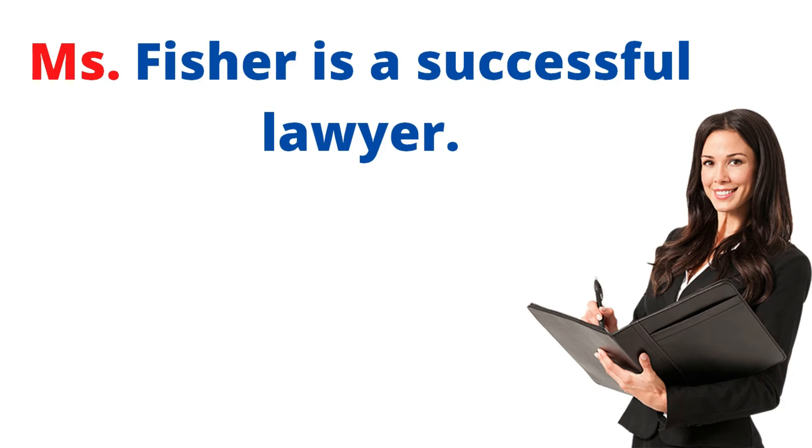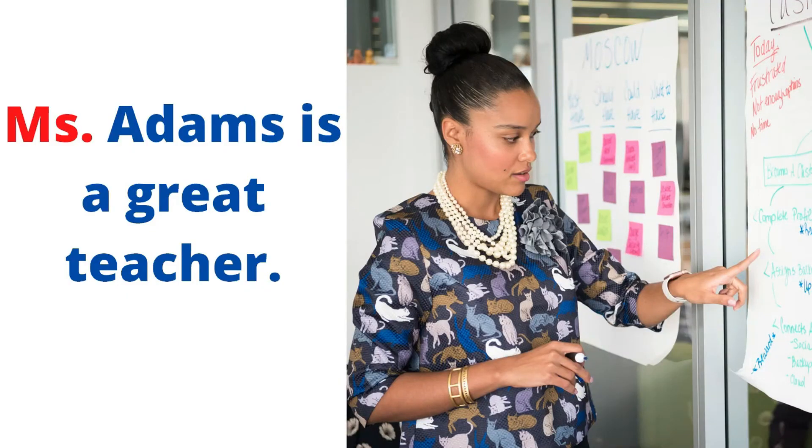Number three: Ms. Ms. refers to when we don't know whether the woman is married or single. For example: Ms. Fisher is a successful lawyer. Ms. Adams is a great teacher.